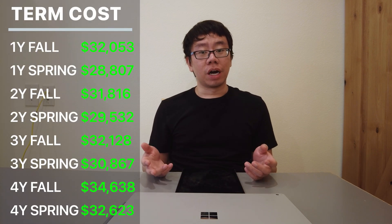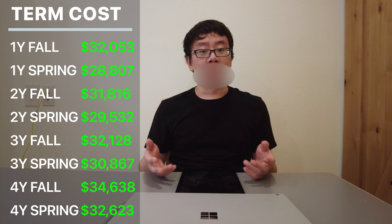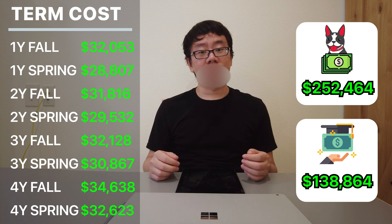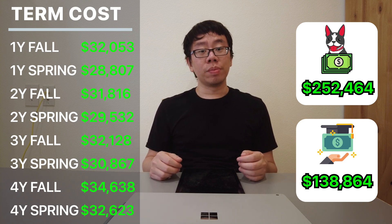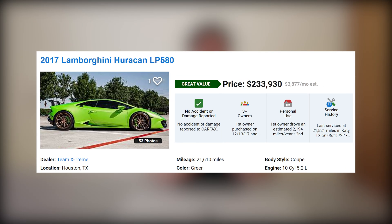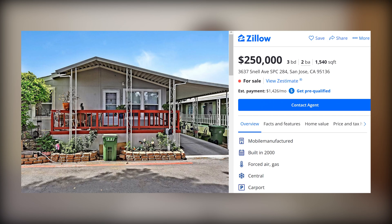Adding up all eight semesters, the grand total excluding scholarship is $252,464, and including scholarship it's $138,864. That is an insane amount of money — I could buy a used Lamborghini for $250k or even a house in most parts of the United States. In retrospect I probably could have attended a state school for free, but I wouldn't have met the friends or gained the experiences I have today — though of course that's speculation. I believe everything happens for a reason, and for me it happened to be Boston University.